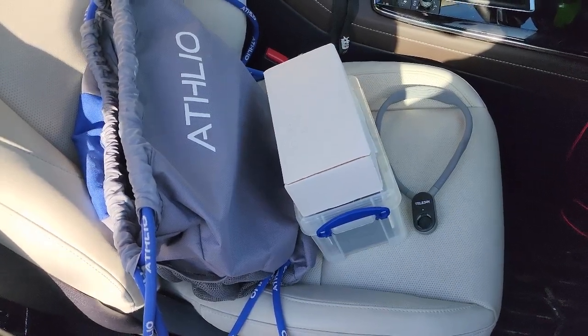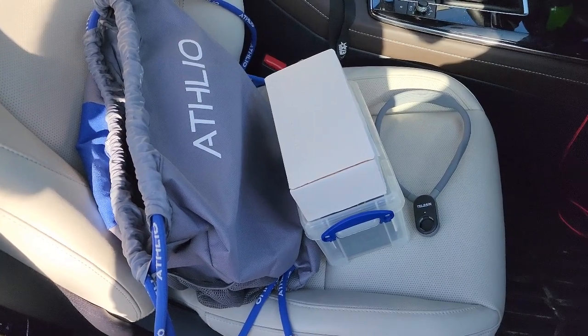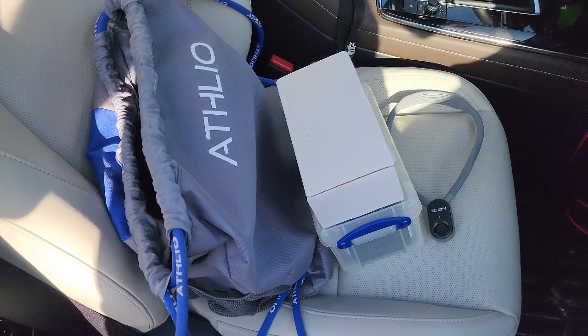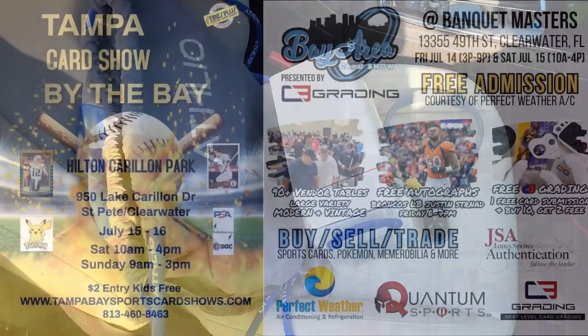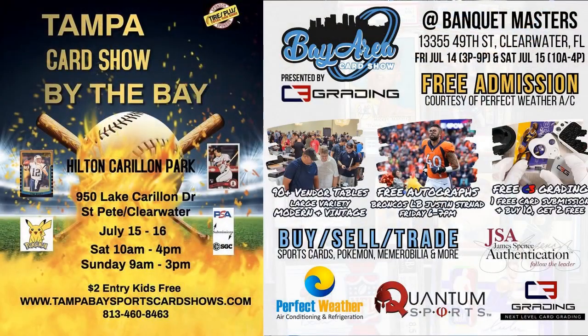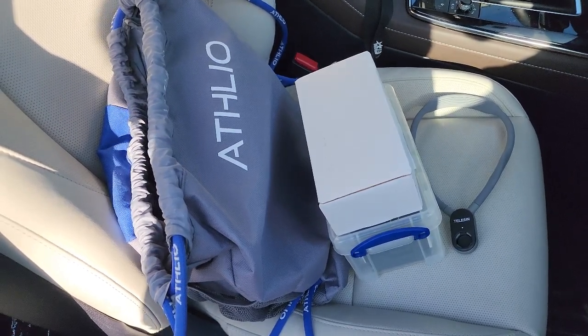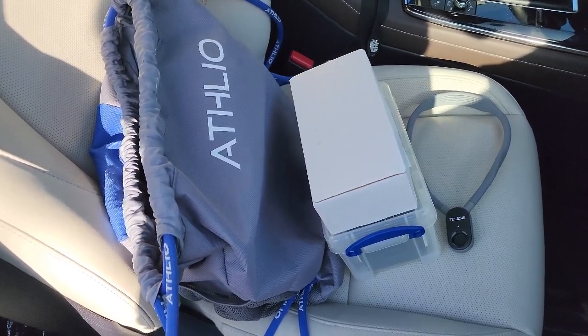What's up guys, this is Kyle from Wax Museum and I am gearing up for not one but two card shows today in the Central Florida area. The first one I think is called the Show Tampa Bay Show by the Bay or something to that effect, but it is a newer show. The other one is the Bay Area Card Show in Clearwater which I go to all the time. I've got my national bag set up which I will be taking more cards than that to National, but trying that out today as well.